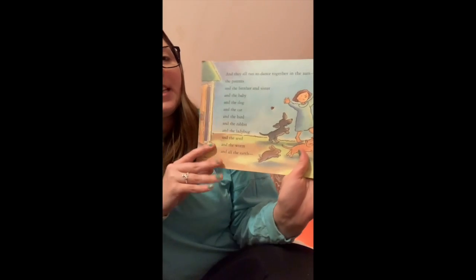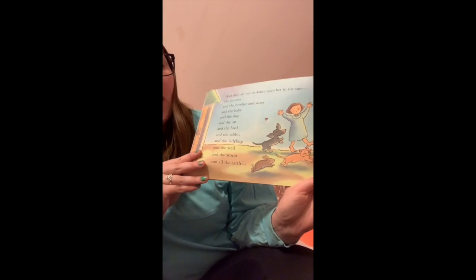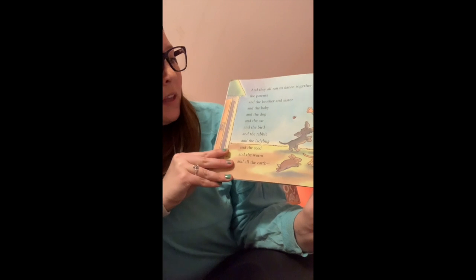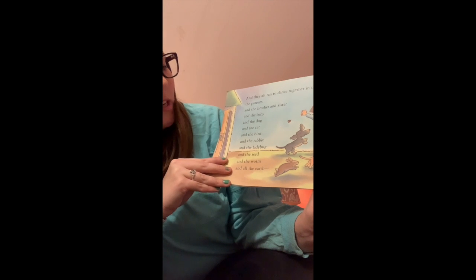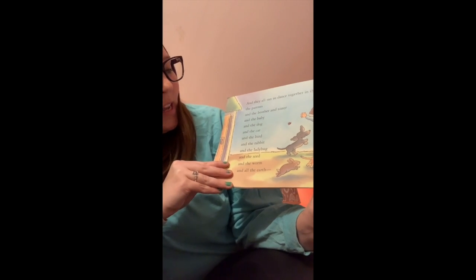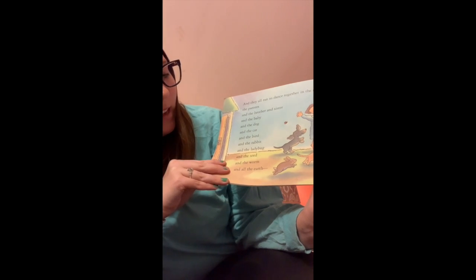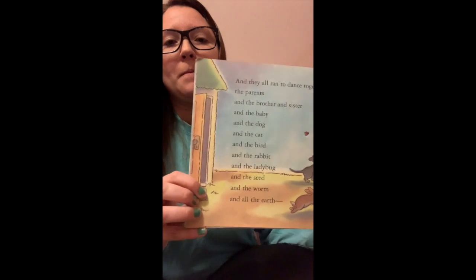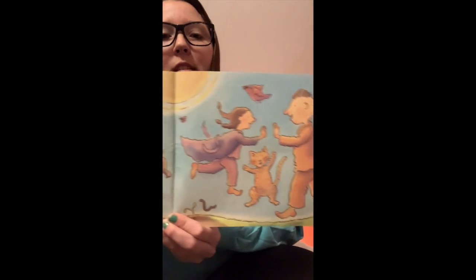And all together they danced in the warm sun — the parents, the brother and sister, and the baby, and the dog, and the cat, and the bird, and the rabbit, and the ladybug, and the seed, and the worm, and all the earth. Because it was spring. There's everybody all together awake for spring.